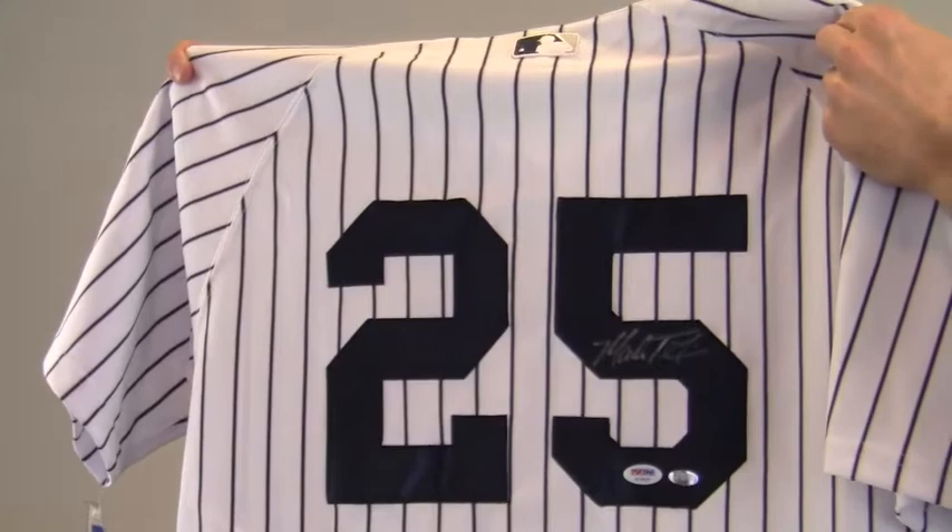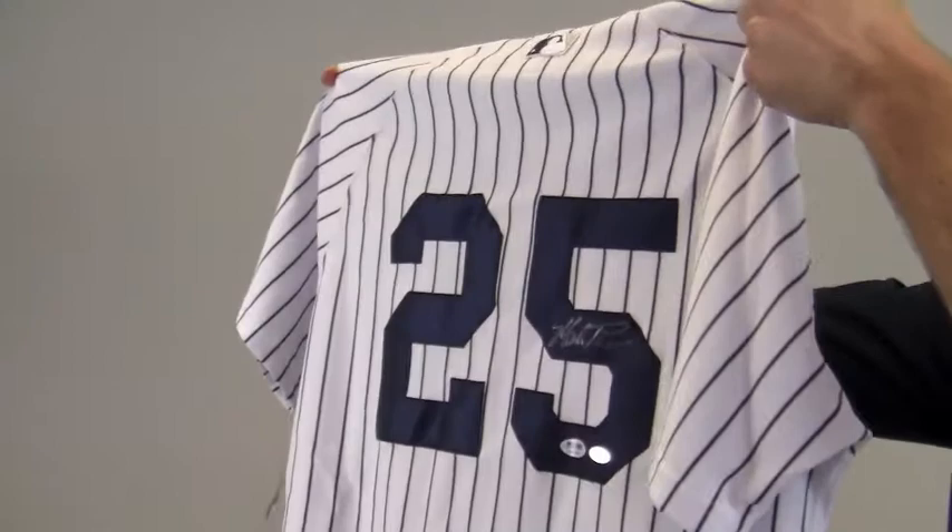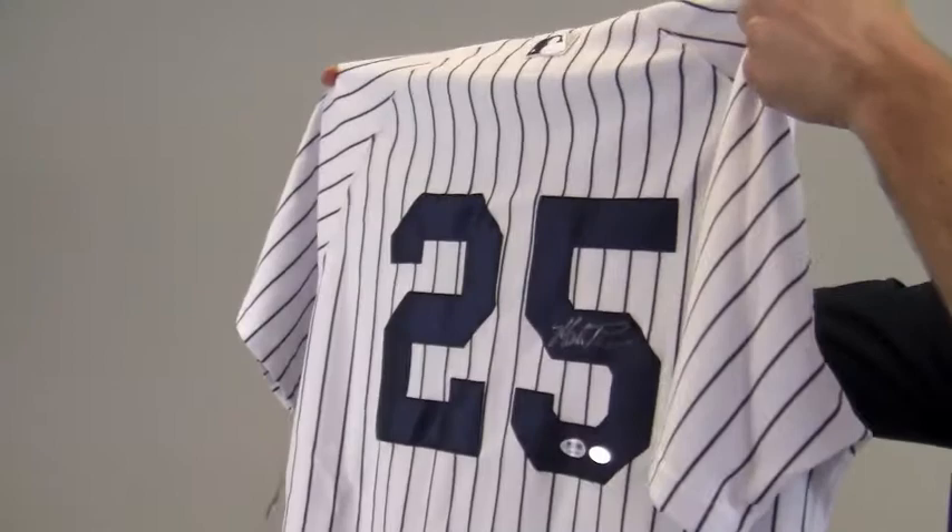The Gold Glove First Baseman's jersey features the Yankees classic pinstripe design and the Yankees logo on the front. This jersey would look great framed, and at SportsMemorabilia.com we offer custom quality framing to preserve and protect your memorabilia for years to come.